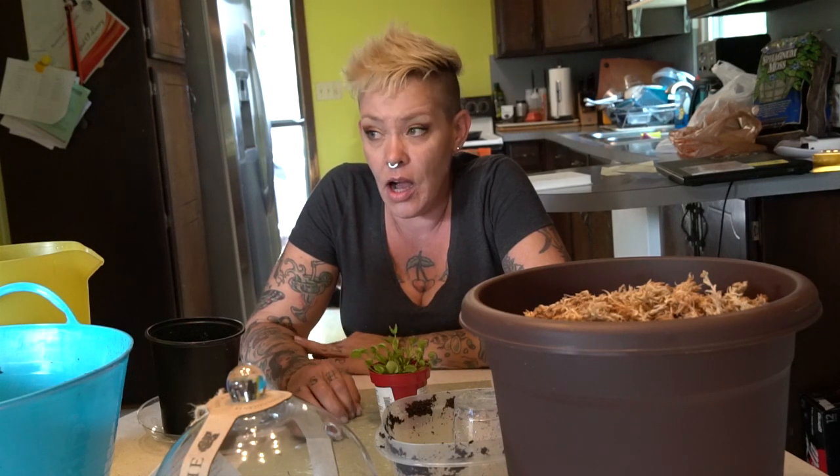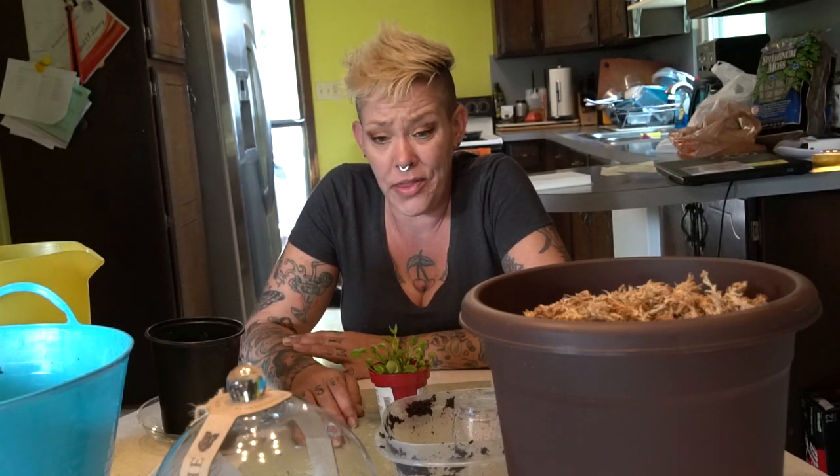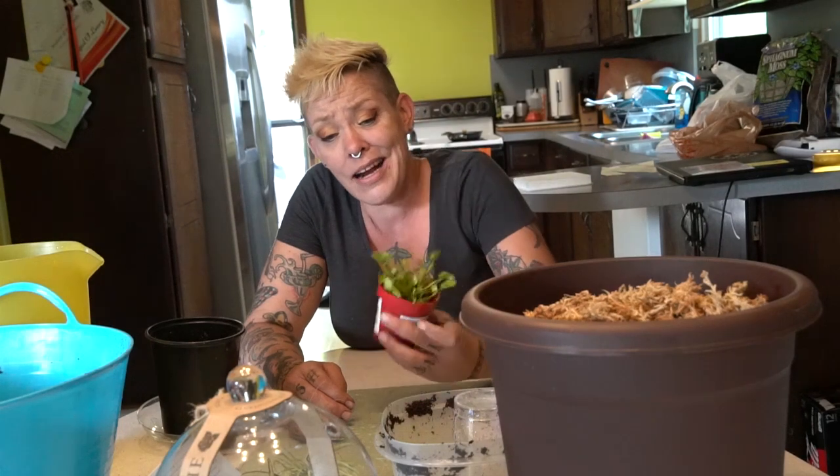I didn't really luck out in that regard, but I bought a ton of cool perennial plants that were all marked down from like twenty dollars a piece to like three dollars a piece. The little air plants were a dollar a piece, and potting soil was marked down by seventy percent.